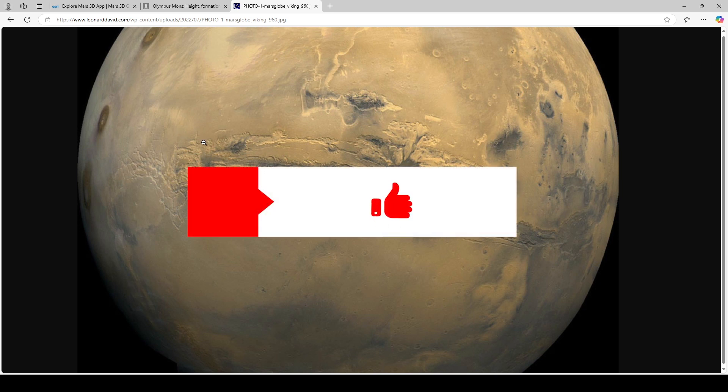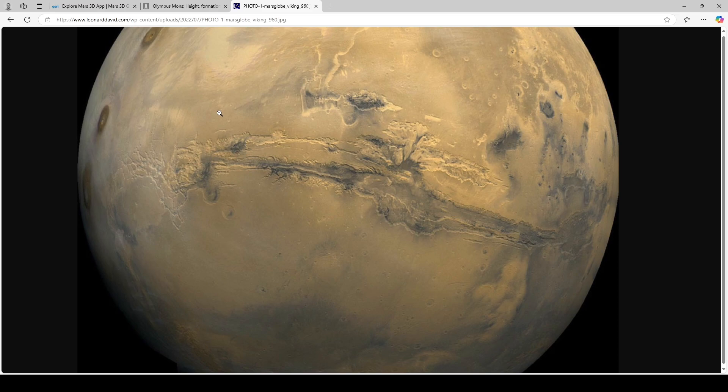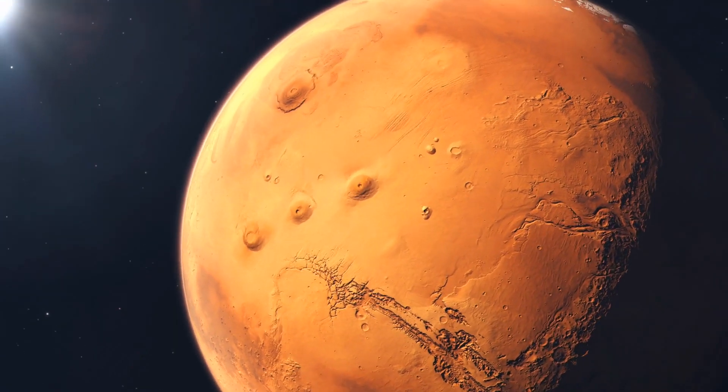Hello Brilliant Minds, this is Matty Adams, the channel where I research things for you so that you don't have to. Today we're going to start on a journey to explore some of the most jaw-dropping regions on Mars.